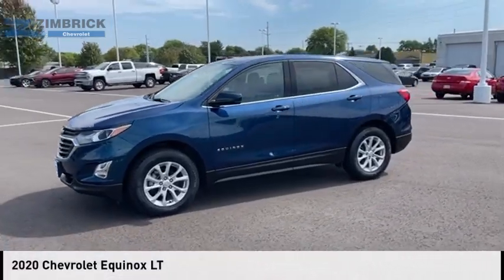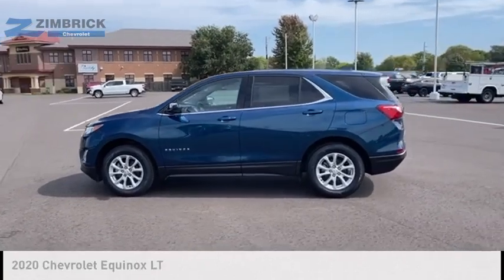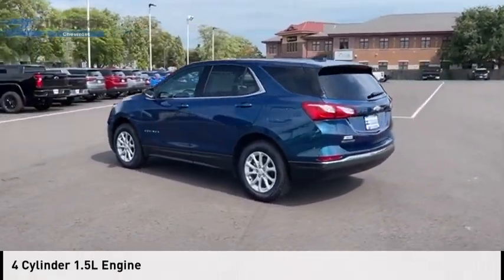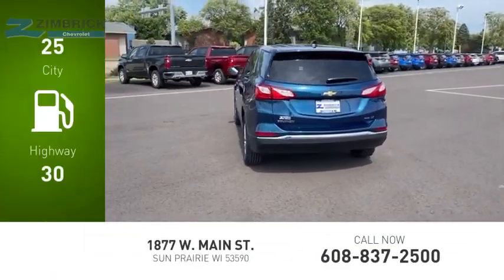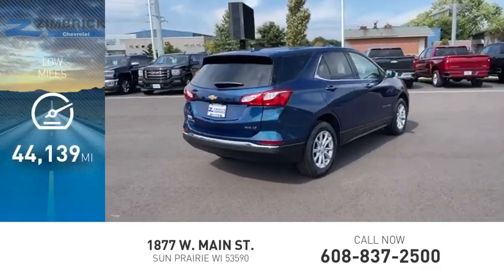Stop by and take a look at the 2020 Equinox. This vehicle is powered by a four-wheel drive, four-cylinder, 1.5-liter engine. Great fuel efficiency saves you money by requiring fewer trips to the gas station. This vehicle has less than 45,000 miles.